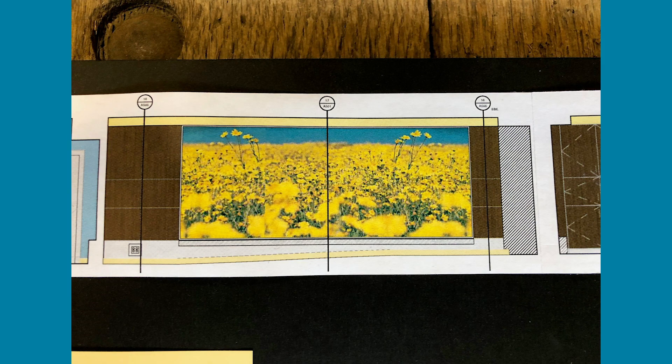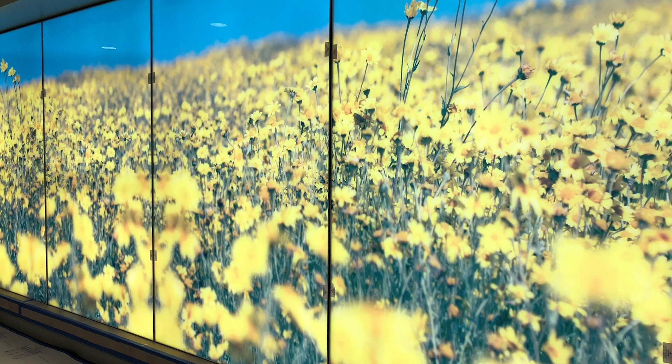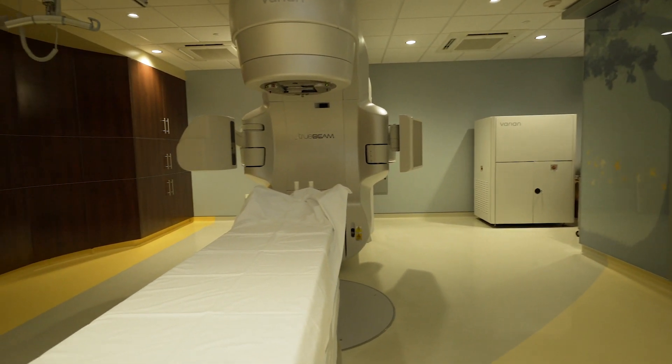We worked with the design team on the suite for almost six months to really try to make it the most peaceful and serene setting that we could. Going through this type of treatment is one of the most difficult things a patient has to go through, and we really want them to feel as comfortable as possible. Our job is to hold their hand through the entire process.